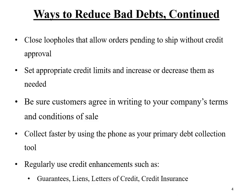Ways to reduce bad debts, continued. You'll need to close any loopholes that allow orders to ship without credit approval. When a new account is set up, there's a process to determine an appropriate credit limit — but your job isn't done at that point. You'll still need to increase or decrease that credit limit as needed, because some customers become less creditworthy over time, and reducing the credit limit may be the best approach to limiting your risk.